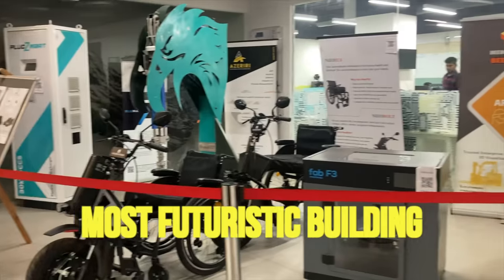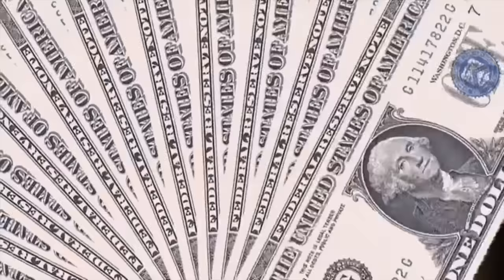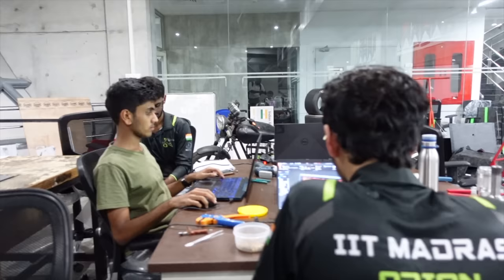We are going to explore the most futuristic building in IIT Madras, and also the building where students build the most expensive projects in the country. We'll also see where they watch movies in open space.